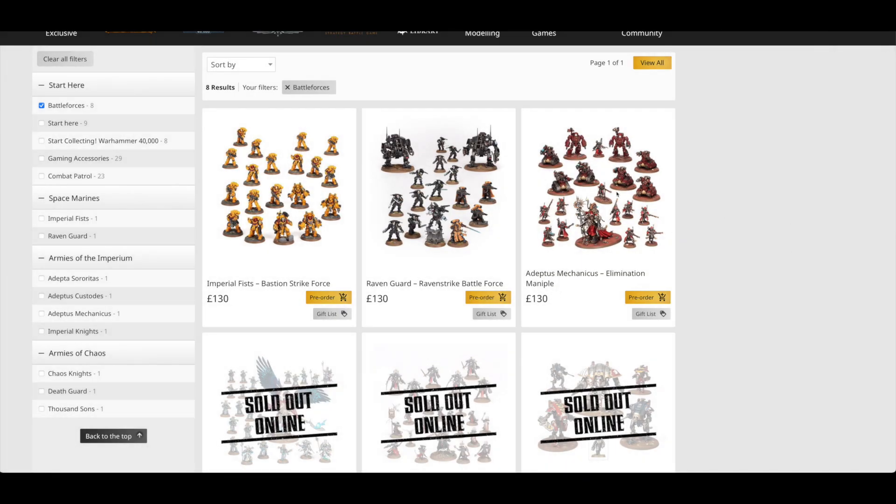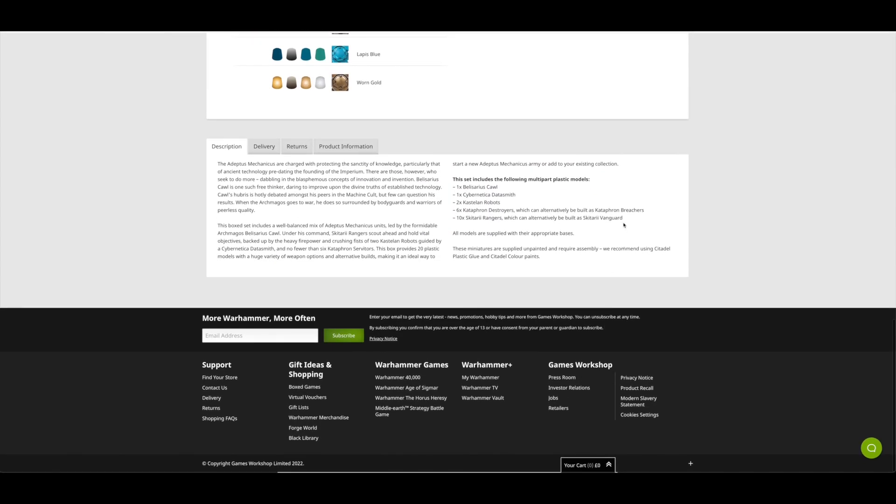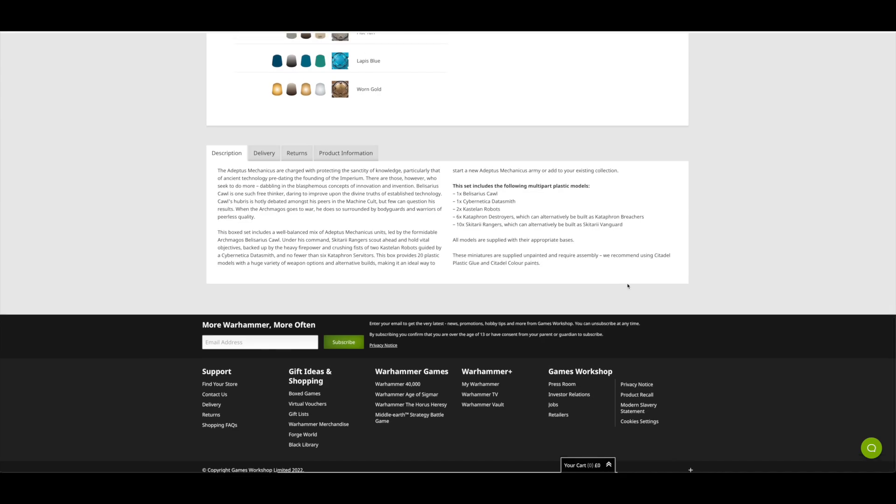The Adeptus Mechanicus Elimination Maniple is one I've been on the fence about picking up for ages, but it does have Belisarius Cawl — and I've already got Belisarius, so I might as well just get these miniatures individually at my own leisure. This set consists of Belisarius Cawl, one Cybernetica Datasmith, two Kastelan Robots, six Kataphron Destroyers — which you can also build as Breachers — and ten Skitarii Rangers, which can also be built as Vanguard.